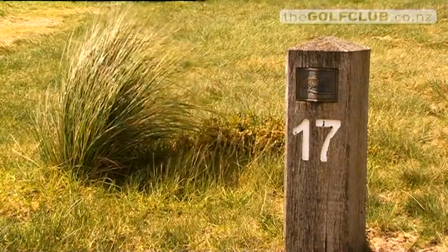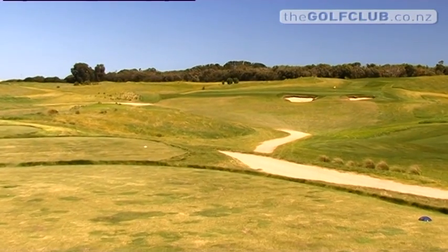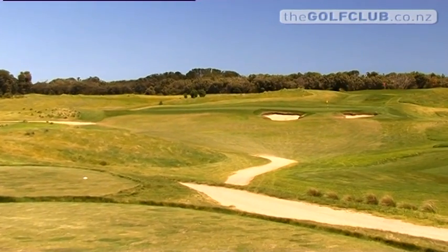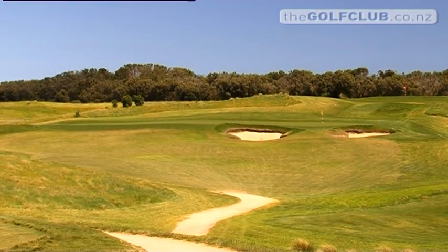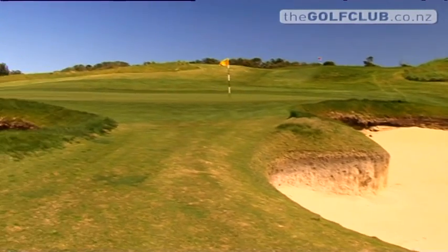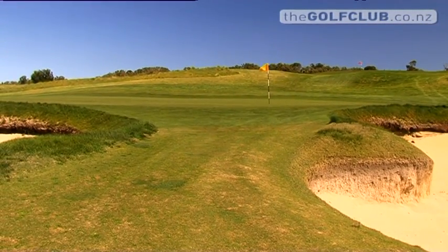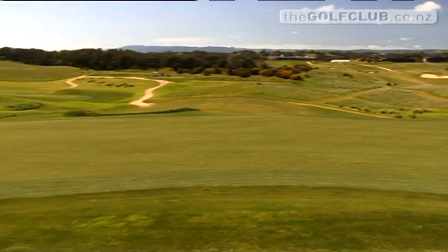One of the best par threes is number 17. It's set on top of a hill — if you're short it just comes back about a hundred metres and you can spend all day trying to get it up. You've definitely got to get enough club on that hole; whatever club you think it is, take one or even two extra. If you hit to the back you're okay as there's a big hill at the back, but if you're short you're either in the deep bunker or spending your time trying to chip up that hill.